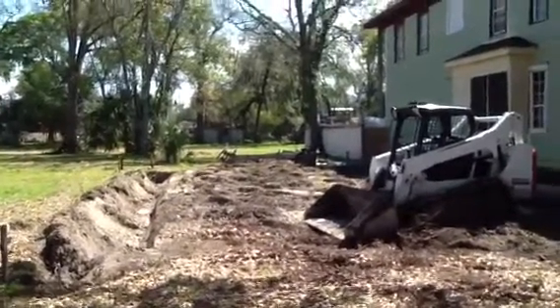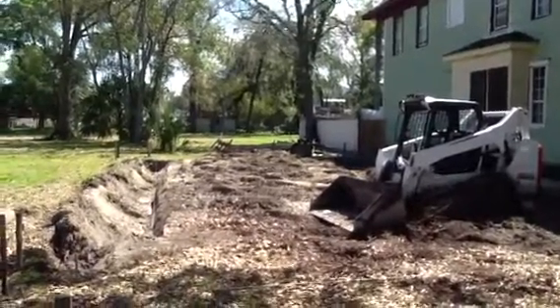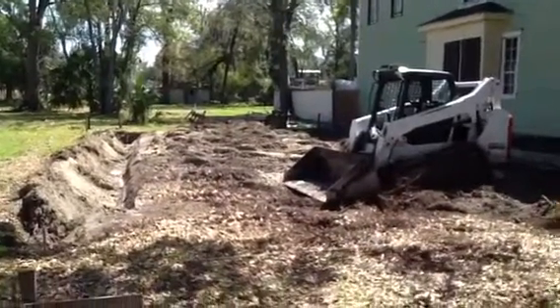Eric here for JWB. This is a historic video today. We have officially broken ground on our first new construction build in the Springfield Historic District.